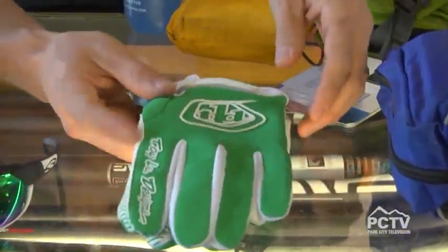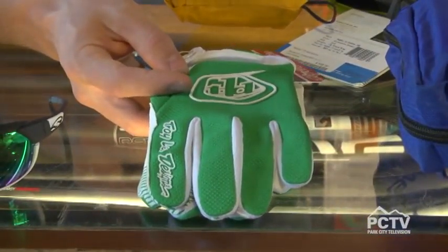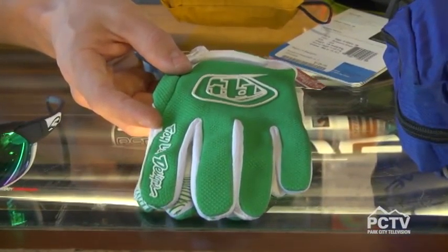Next, gloves. This is a Troy Lee Designs full-fingered glove. We recommend full-fingered gloves because it's better protection on the trail.